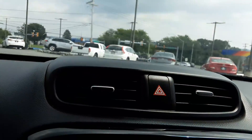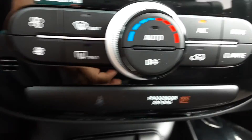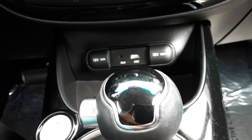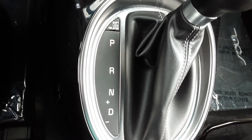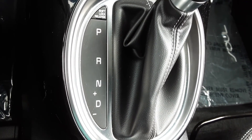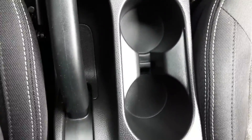I also want you to see down here — of course, these are your standard climate control controls. Down below you've got your 12-volt. You've got two 12-volt outlets, USB input, auxiliary input, which is nice. Got your automatic transmission — you can also shift manually if you'd like. Some convenient cup holders right next to the driver.